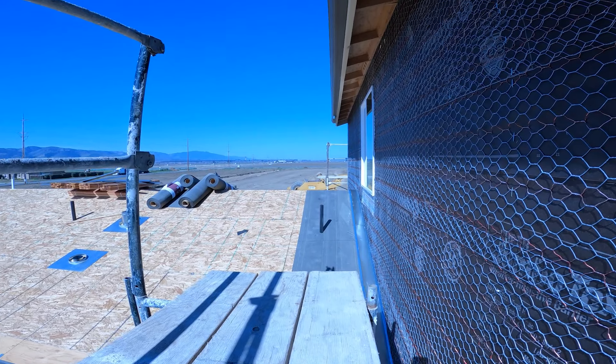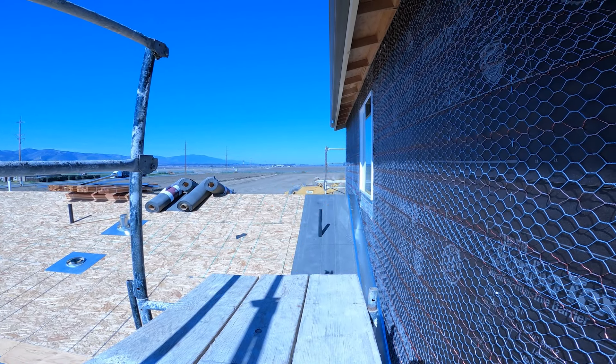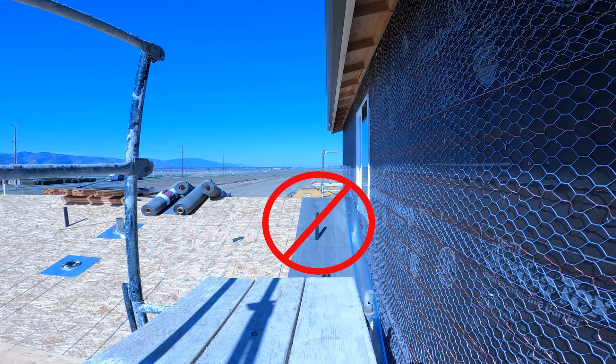Verify this at or prior to the rough frame inspection, since the plumbing can still be adjusted during this phase.